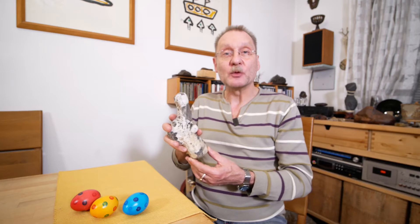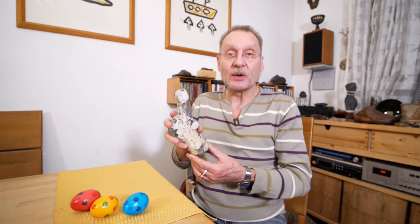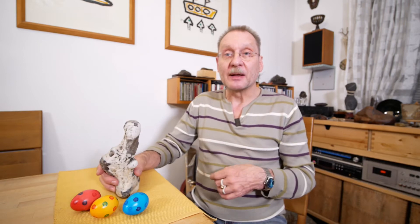Hello, here is Vienna Suiseki again with a new stone video. I kept this stone for some years already and I waited for the right time to present it. Now it's the right season — it looks quite like a rabbit, and so I made a traditional Easter arrangement with it, and I hope you like it.